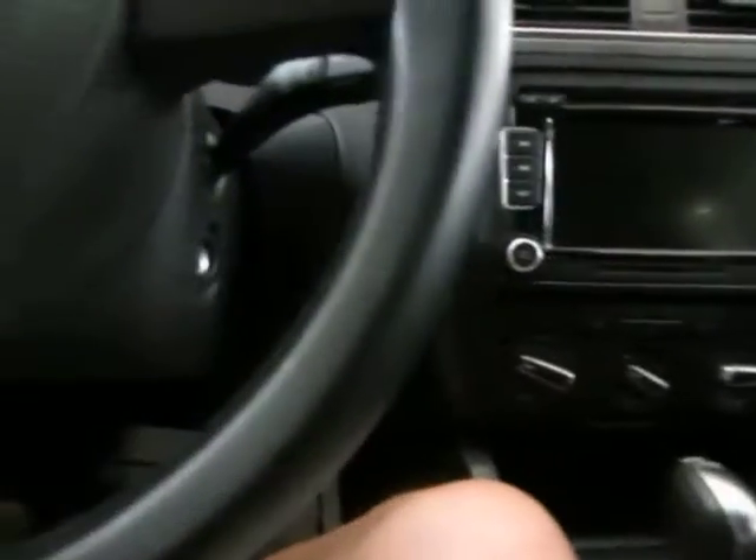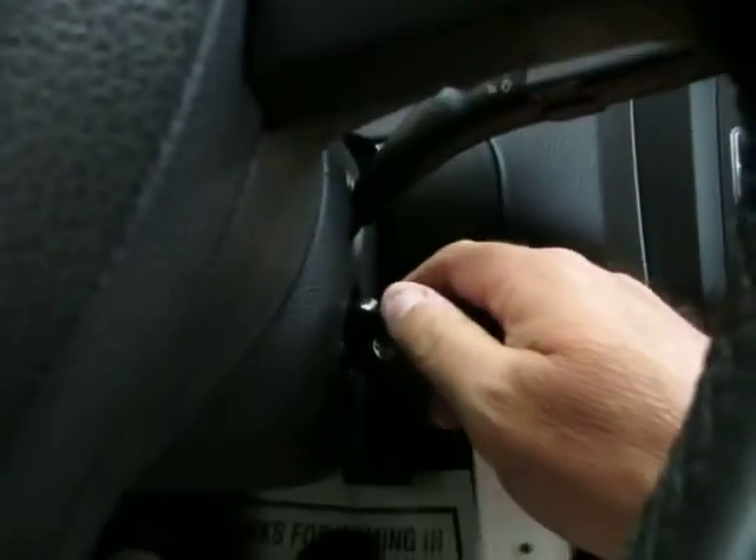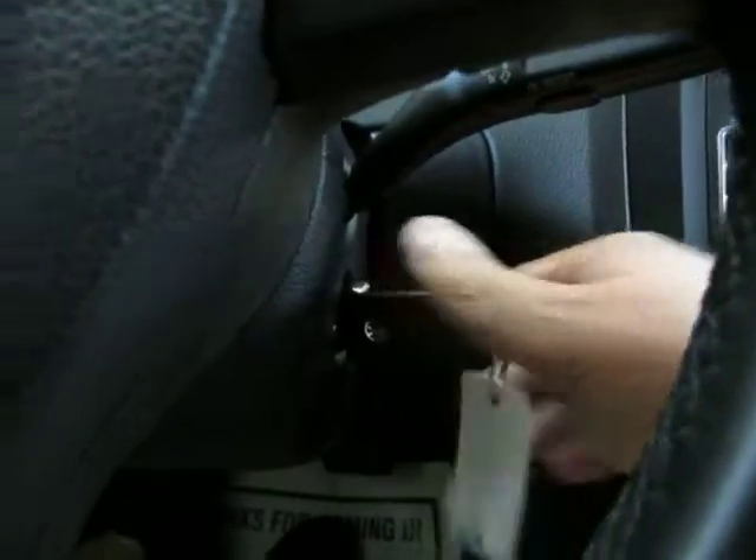Let's get it started. You put the key in the ignition, turn the switch for a second to let the glow plugs warm up, and then it starts right up.